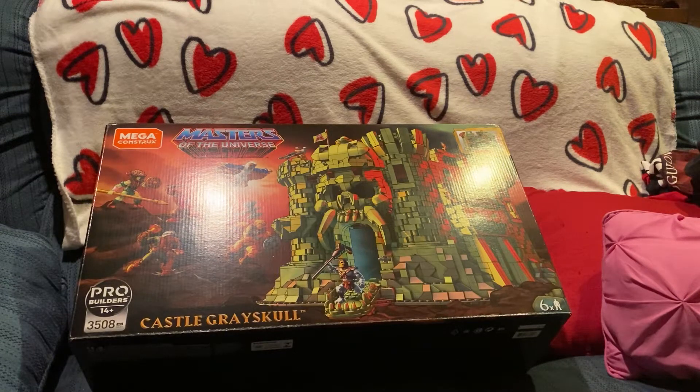How's it going folks? T-Biz here. Just wanted to make a little short video on this Masters of the Universe Castle Grayskull from Mega Constructs.